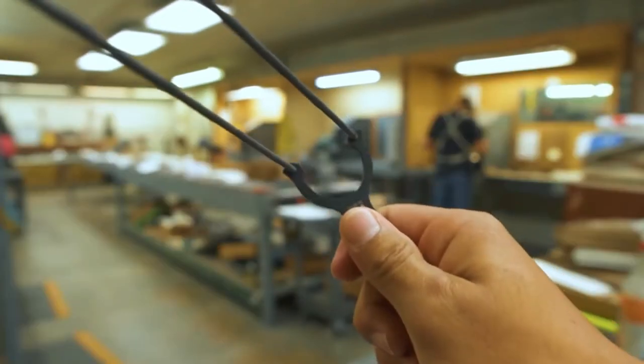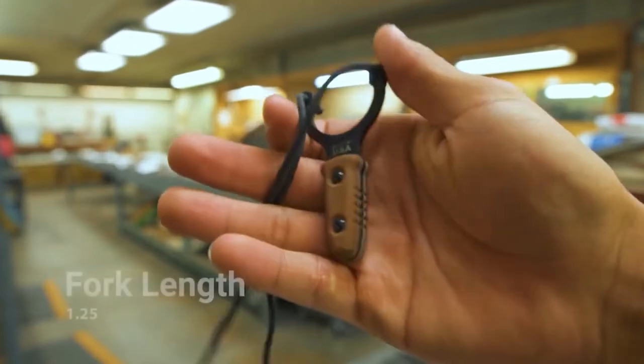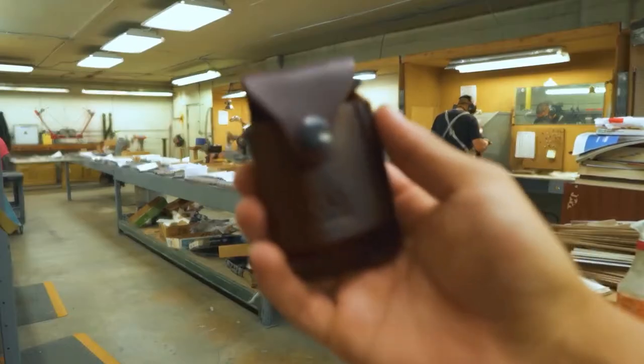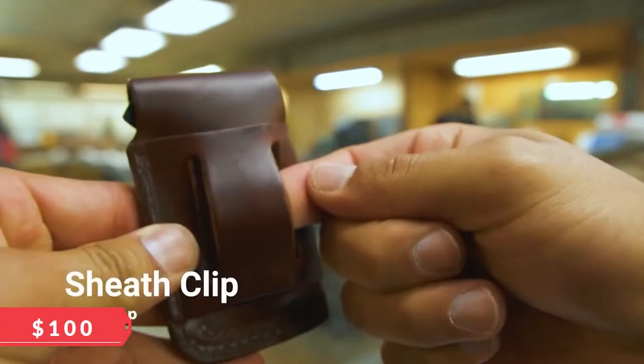The device is made of structural steel with a black powder coating. The material of the handle is Micarta, a hard durable composite of epoxy resin and natural fabric. Despite its modest size, the Topps Knives Mini Sling is capable of great impact. This product costs $100.